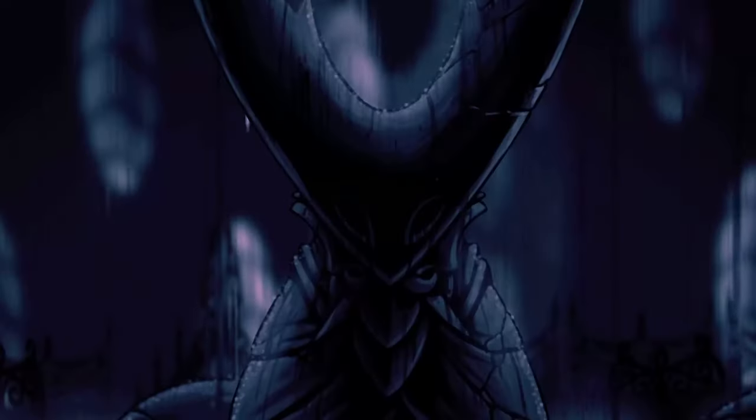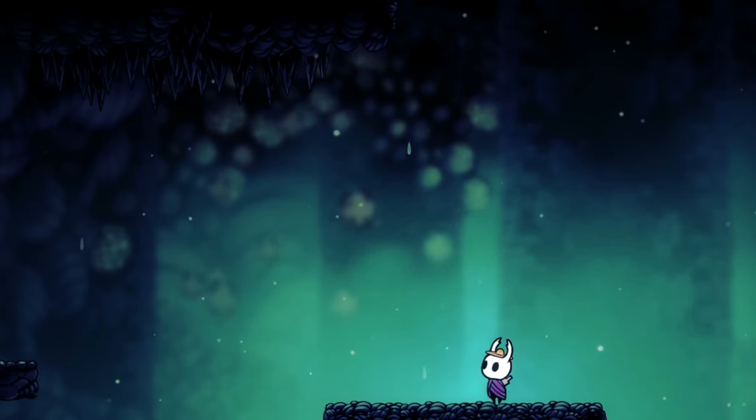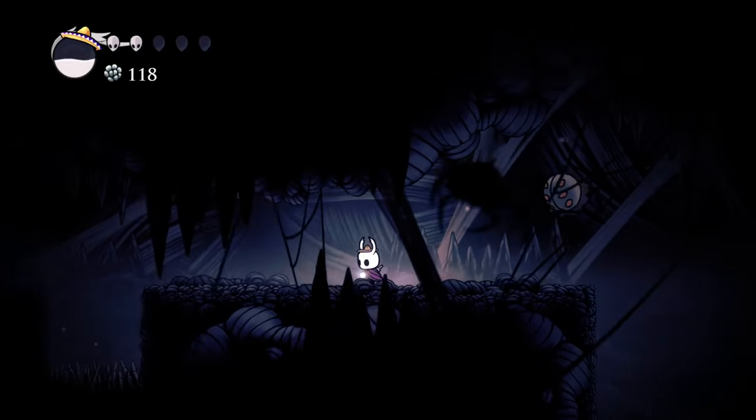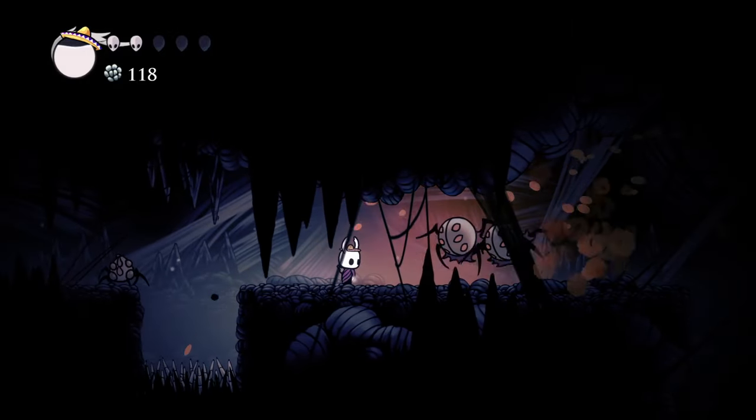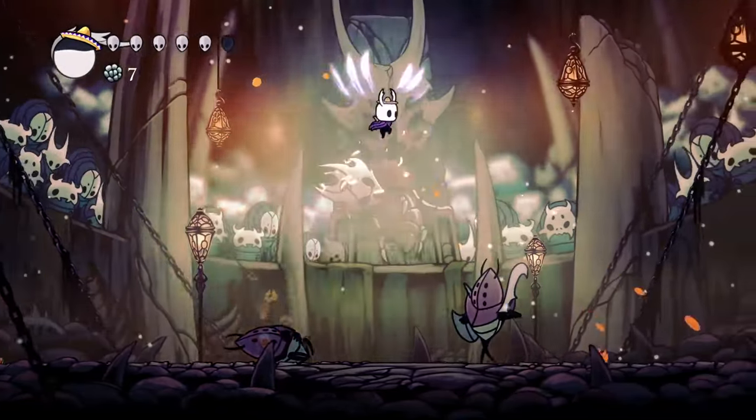You can clearly see the developers put a lot of time and effort into the art, designs and backgrounds, making everything come to life. However, there's one other key element that is crucial to building an atmosphere that Team Cherry definitely didn't overlook. And that, my friends, is music and sound design.